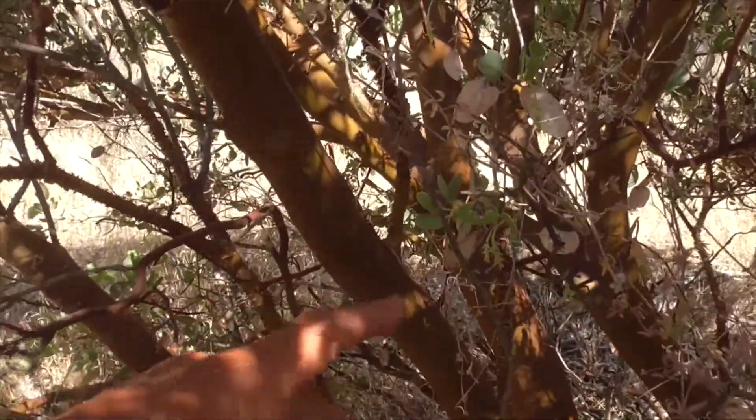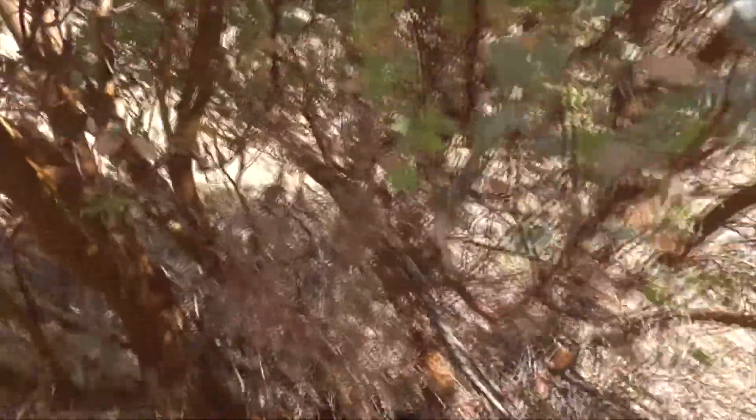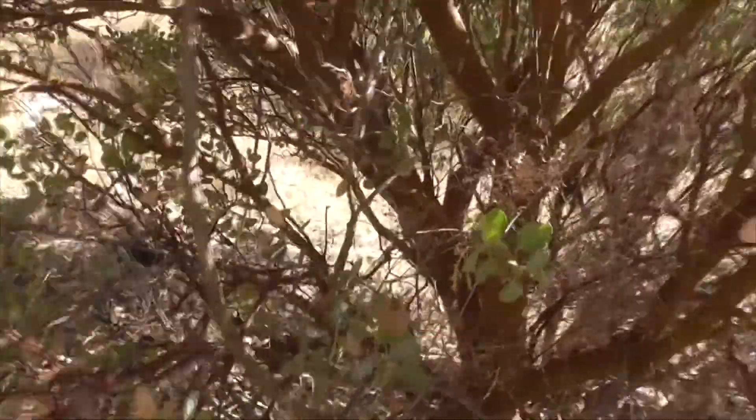The branches come from the flowering. So every time it flowers, it'll interrupt the branch and then a new branch will come out where the old flower was. So the flowers kind of dictate how this guy branches around.